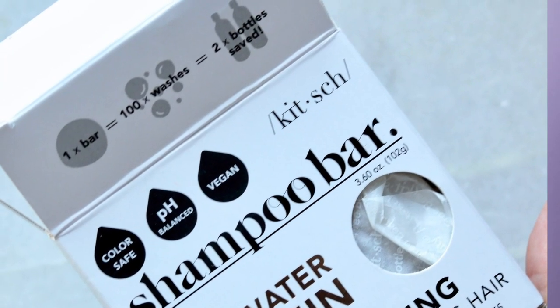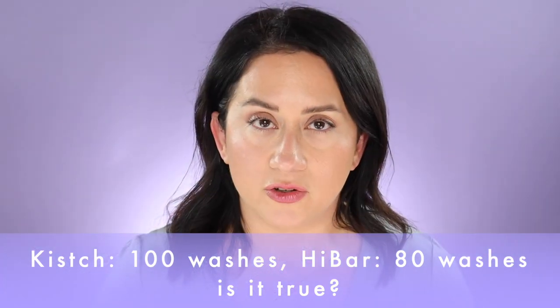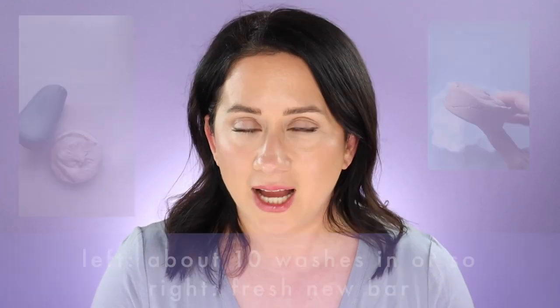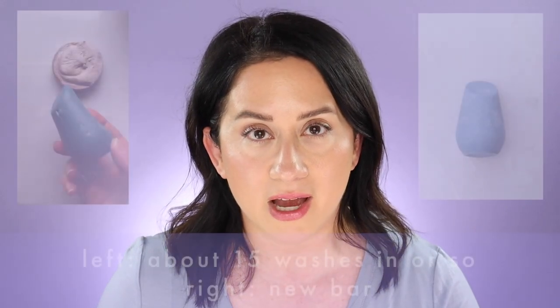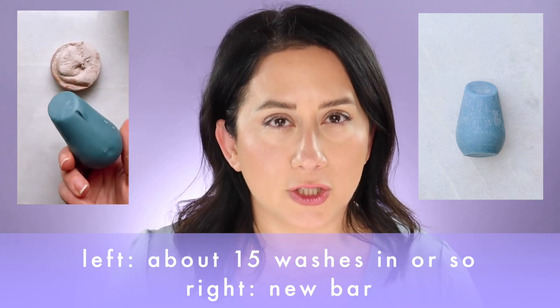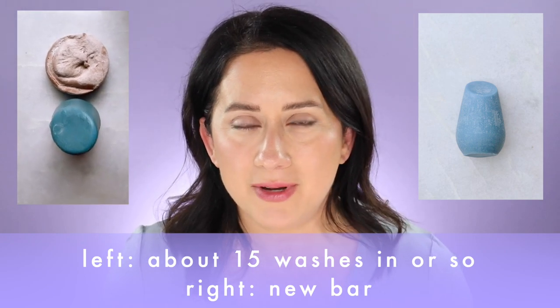The number of washes is kind of interesting — expectation versus reality. Kitsch says on the packaging it's good for 100 washes. High Bar says it's good for 80 washes, and they talk about replacing a lot of shampoo bottles with these zero-waste or close-to-zero-waste options. I've been using Kitsch and I have to say the shampoo bar — which I prefer over the conditioner — there's no way it's going to last 100 washes, and my hair is not that long. High Bar at 80 washes, I could see it getting close, but it went a little fast too. Kitsch is going much faster than the High Bar.